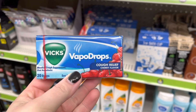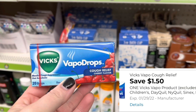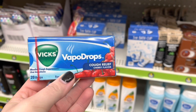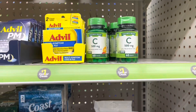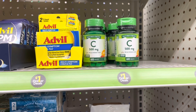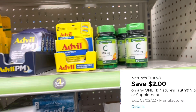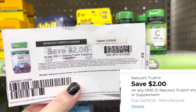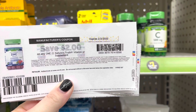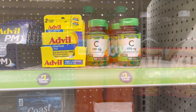I'm going to grab one of these Vicks VapoDrops. These are $1 and we have a $1.50 digital coupon, so that'll give me $0.50 in overage. Next, I'm going to grab four of these Nature's Truth Vitamins from the dollar aisle. I'm going to use a $2 digital coupon and three of these $2 off one coupons from coupons.com, giving me $4 in overage between all four bottles.